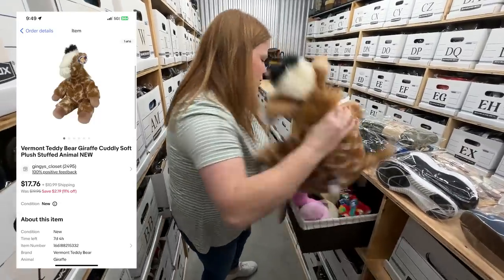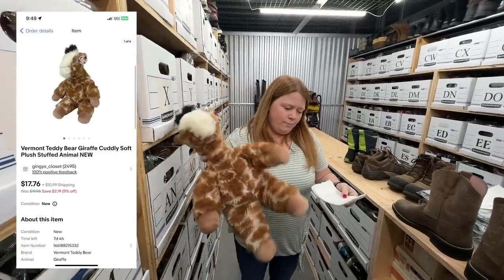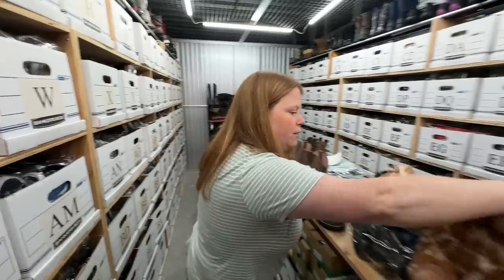This was in our recent bins haul. I sold the teddy bear company giraffe — bought at the bins with a $2.43 cost of goods, sold for $15 plus shipping. It sold really fast too. He's cute.